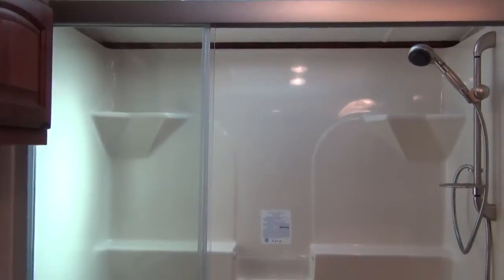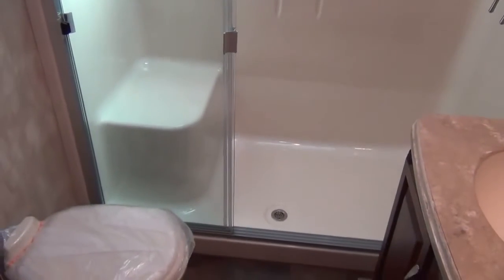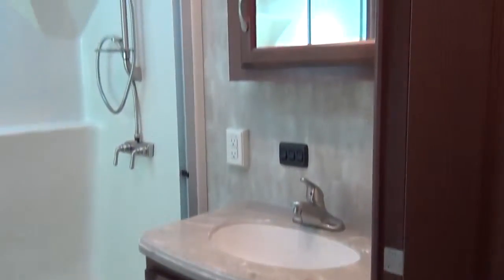In the bathroom you will find a large 60 inch one piece fiberglass shower with a fiberglass door, a ceramic toilet, and a medicine cabinet with vanity lighting.